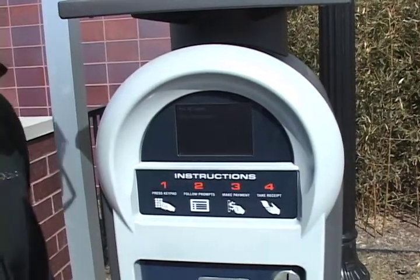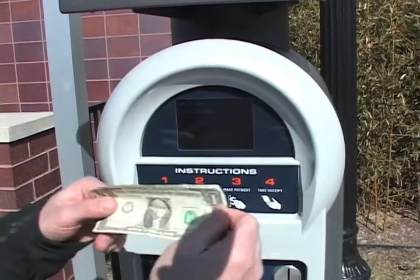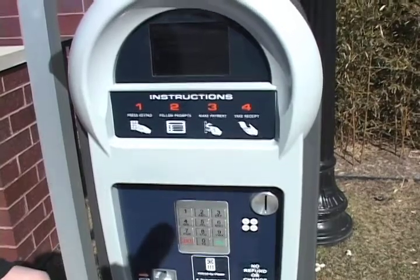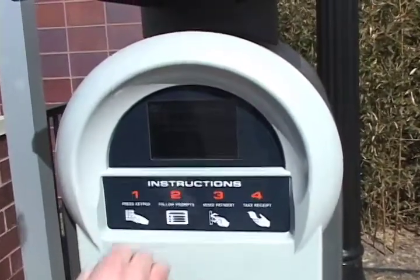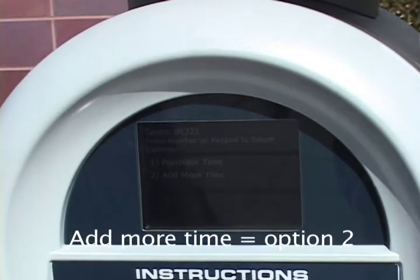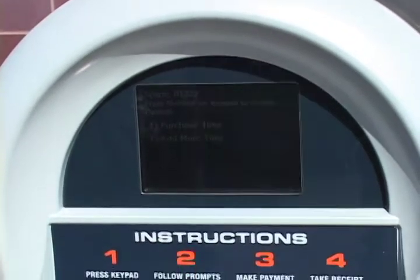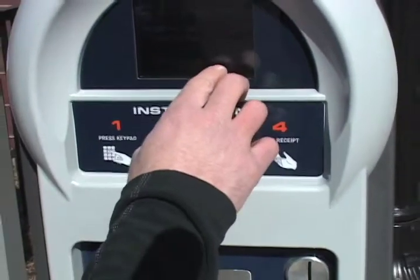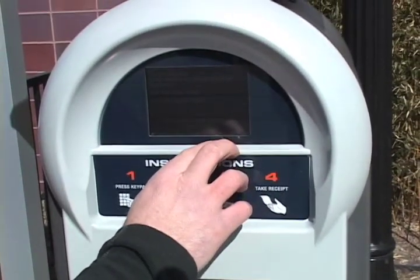We've returned to Luke and now we want to pay using cash. So we'll enter our stall number 1322. We're going to purchase time or add more time — this time we've already purchased with the coin so now we're going to add more time using cash. You'll notice that it's gathering the information from our previous payment.